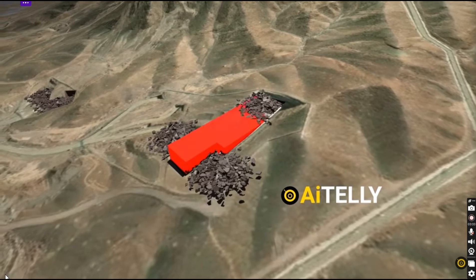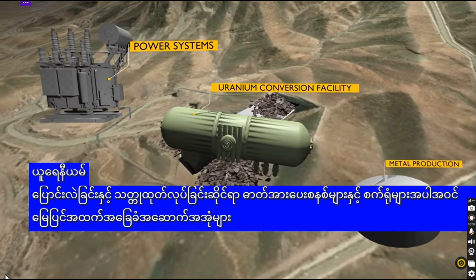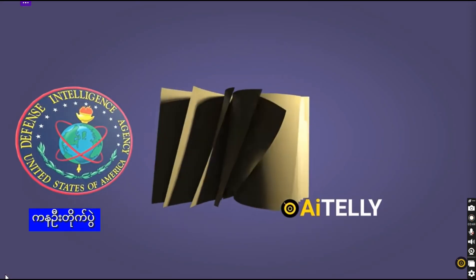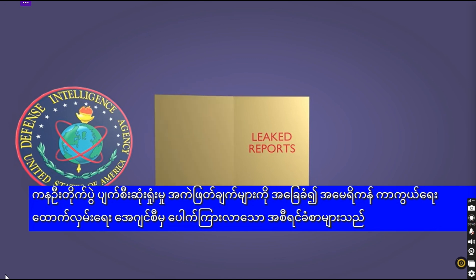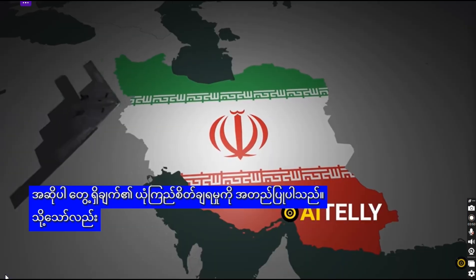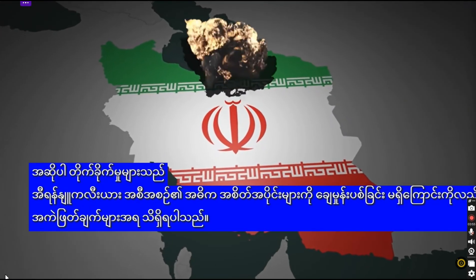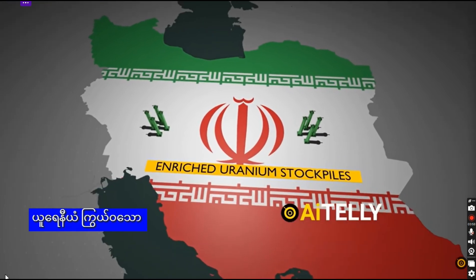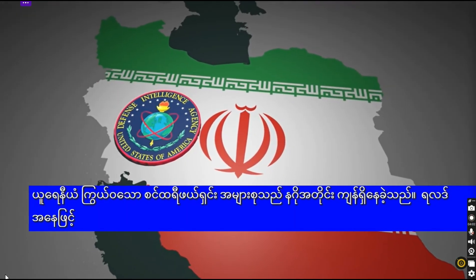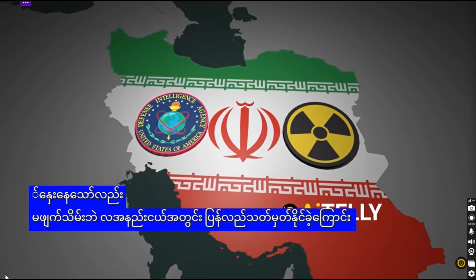Above-ground infrastructure, including power systems and facilities linked to uranium conversion and metal production, was heavily damaged or destroyed. Leaked reports from the U.S. Defense Intelligence Agency, based on initial battle damage assessments by U.S. Central Command, confirmed these findings. However, the assessments also note that the strikes did not eliminate the core components of Iran's nuclear program — most centrifuges and enriched uranium stockpiles survived intact. As a result, the DIA estimates that while Iran's nuclear ambitions have been delayed, they have only been set back by a few months, not dismantled.